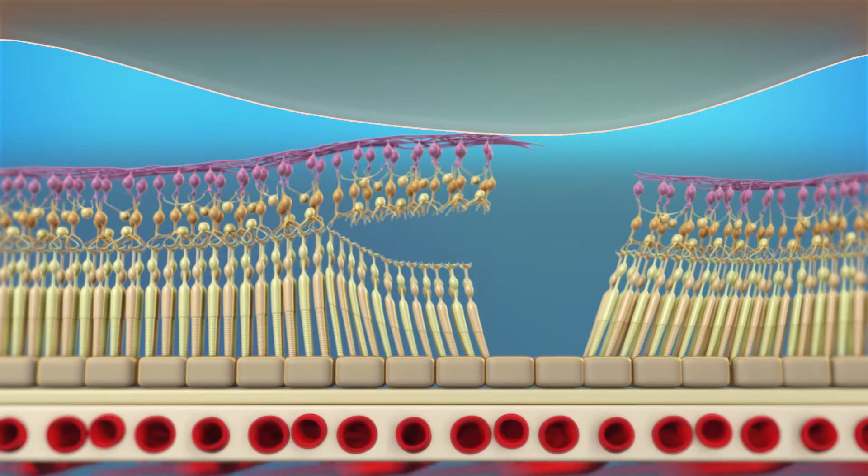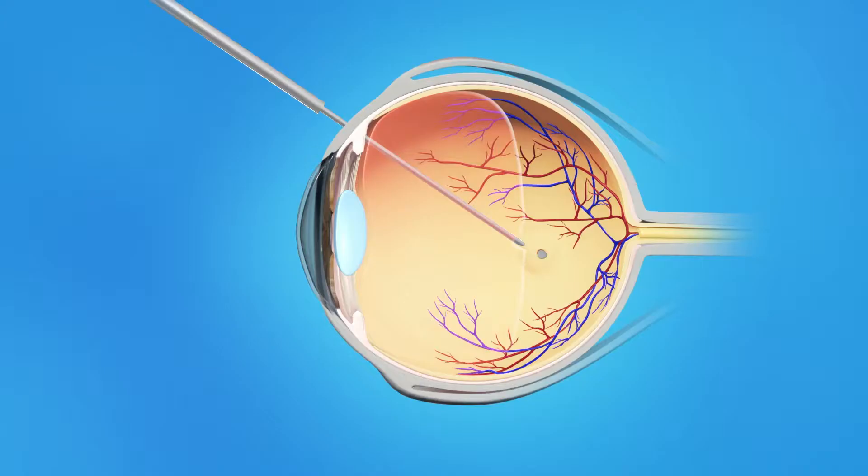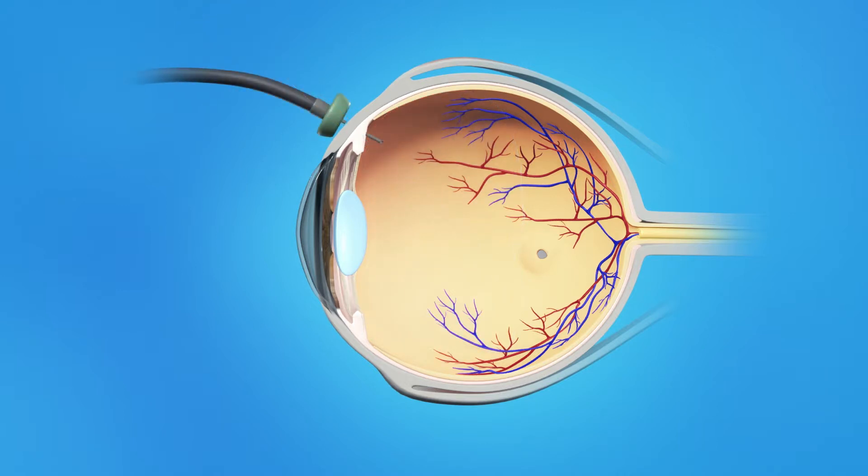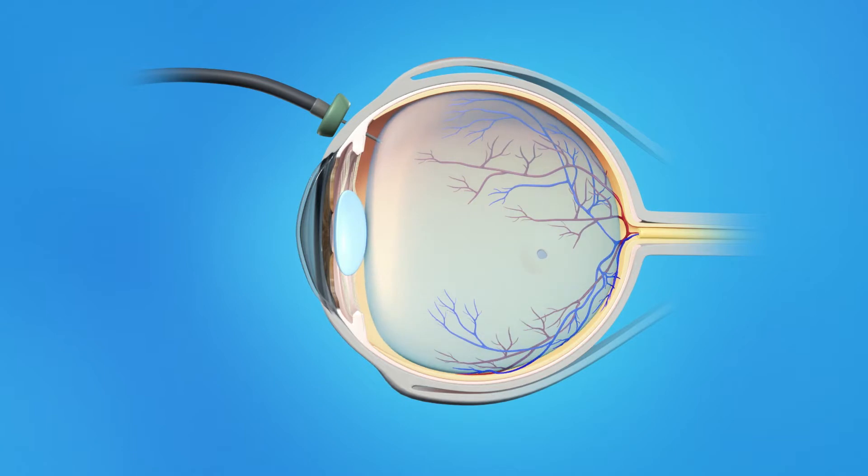Your ophthalmologist will repair your macula with vitrectomy surgery. This procedure is done in an operating room. To perform a vitrectomy, your ophthalmologist makes tiny incisions in the sclera, or white of the eye. A small instrument is placed into the eye to remove the vitreous gel. Once the vitreous is removed, your surgeon also may remove some membranes on the surface of the macula. Generally, a gas bubble is injected into the eye to help flatten the macular hole and hold the retinal tissue in place while it heals. Your ophthalmologist may recommend that you keep your head in a special position for a certain period of time during recovery to properly keep the retina in place.